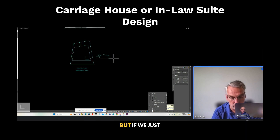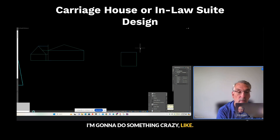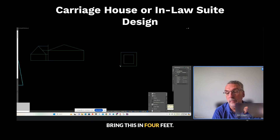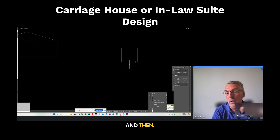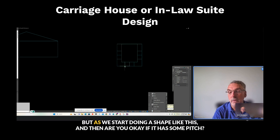If we just started with something like this — Rob, I'm going to do something like bring this in four feet, and then like the house of four gables, that sort of thing — or maybe it's just got a larger gable out the back. As we start doing a shape like this...